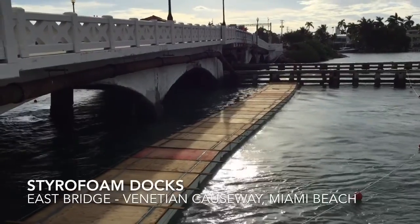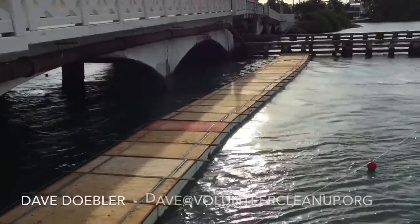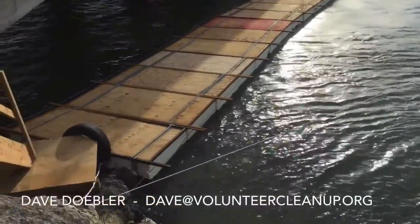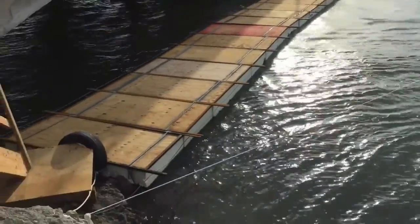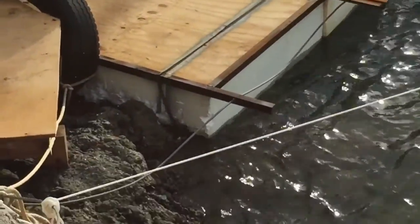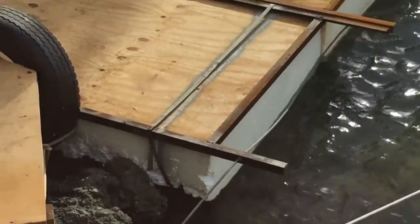I'm here at the Venetian Causeway on the East Bridge that they're about to start doing some repairs on. They have installed a long range of uncovered styrofoam docks with a board on top. These appear to be freshly cut — I'll show you that in a second — but you can already see that there are chunks missing out of them all along the walkway.